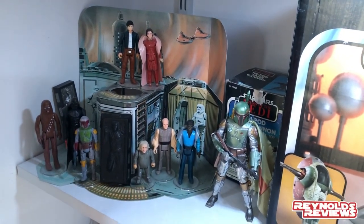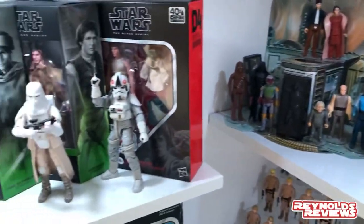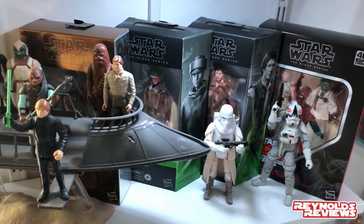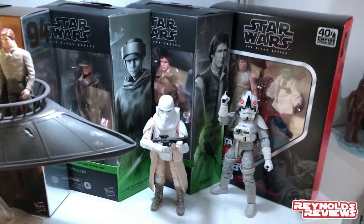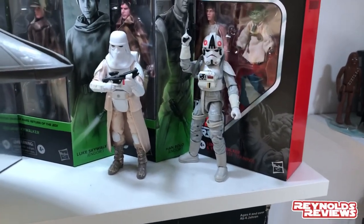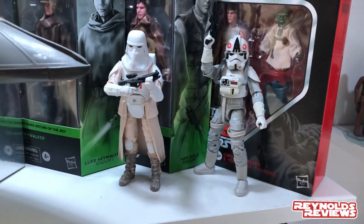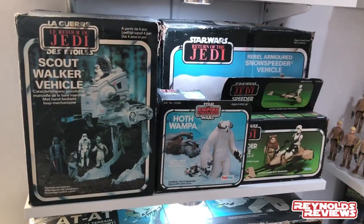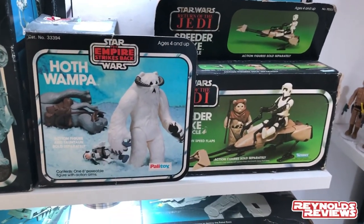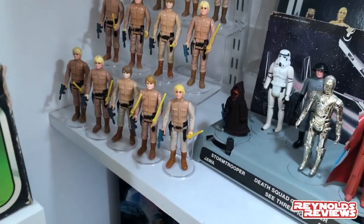Moving down, we've got my Palitoy Return of the Jedi boxed and complete Rebel Transport — absolutely love that. In this corner there's my Sphero BB-8 and R2-D2 with Force Bands, a boxed Speeder Bike, my vintage AT-ST at the back, my 40th Anniversary Black Series Luke Bespin and Dagobah Luke. Just next to him is my Kyber Crystal, sent by Matt over at Matt's Collection all the way from Galaxy's Edge. And we've got my boxed Slave One — very, very proud to have that.